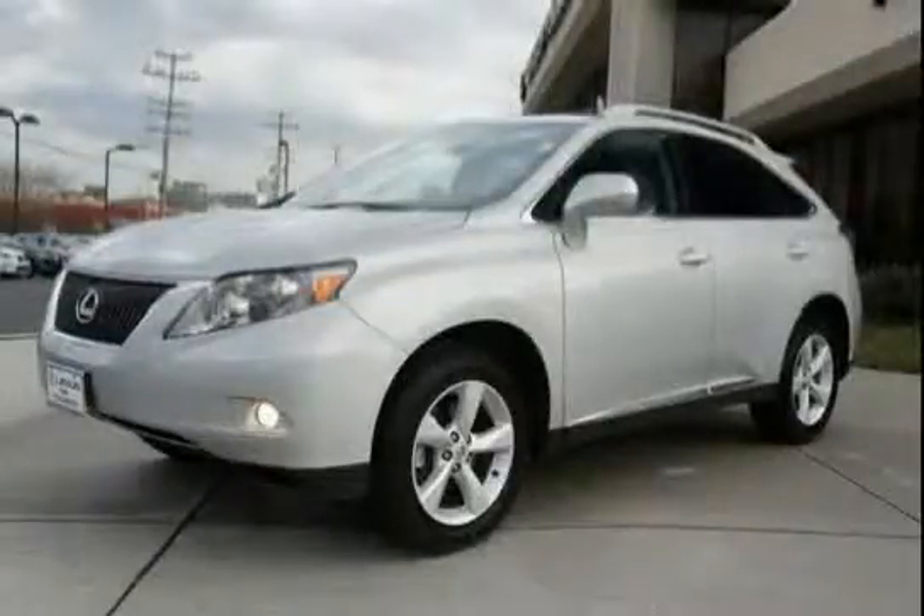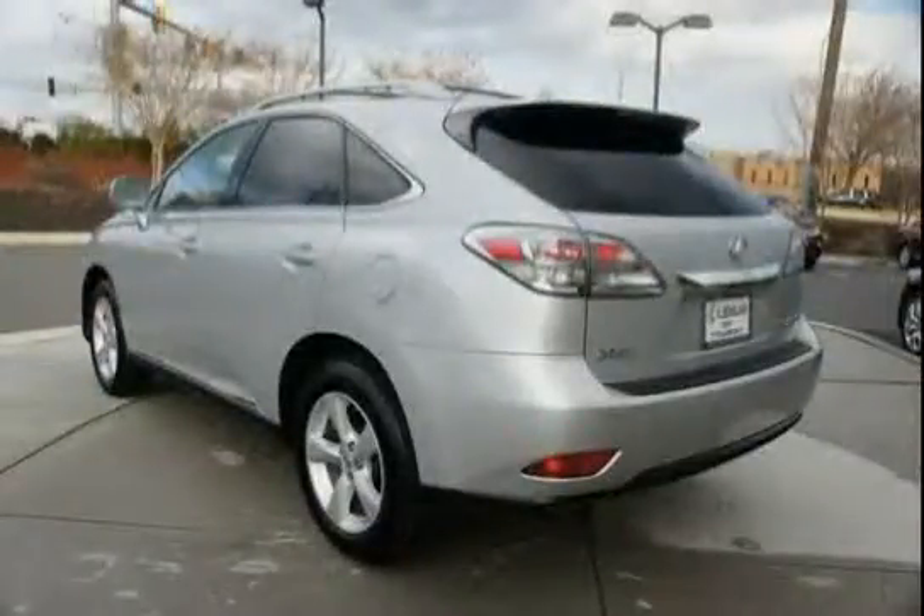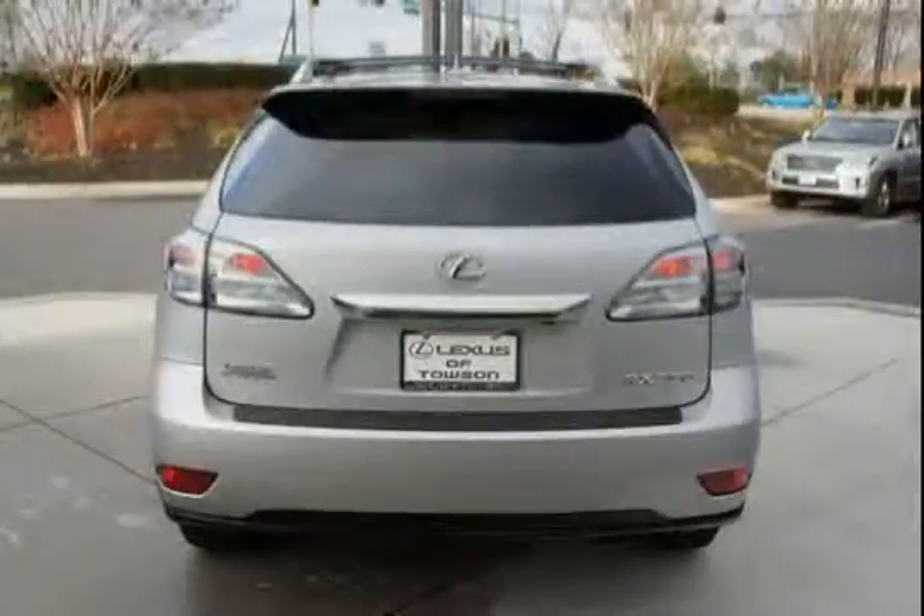This 2012 Lexus RX 350 is equipped with a navigation system, wood trim, cruise control, all wheel drive, push button start, side impact door beams, power windows with one touch auto up/down and jam protection.